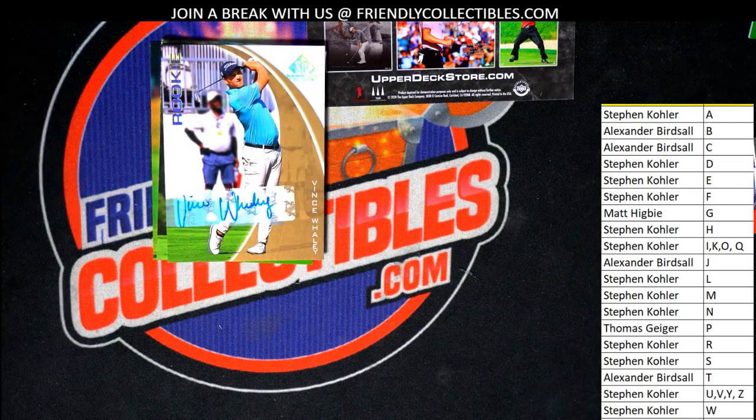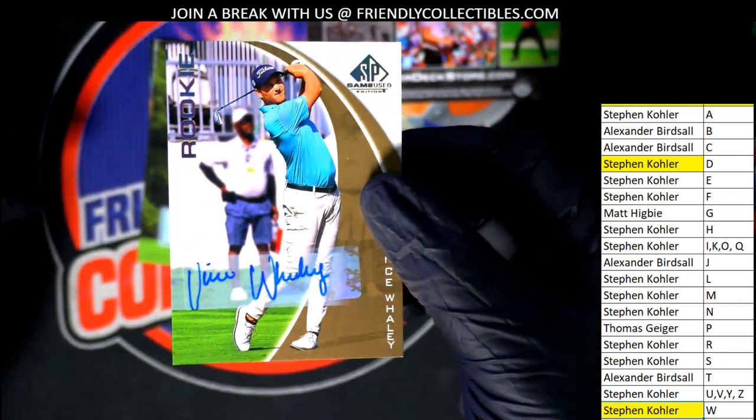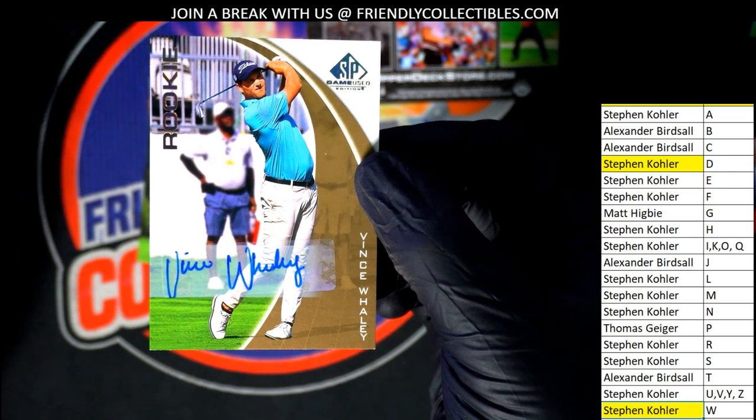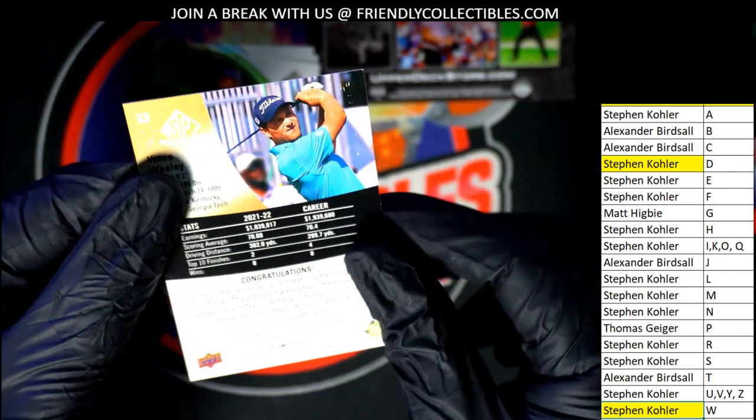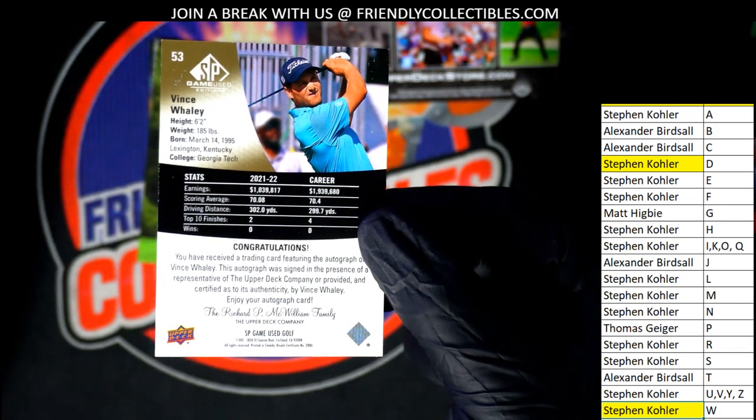Look at that — it's W owner, so right away we have two of the three hits. Nice autograph here. Oh, look at that thing, it's a rookie autograph. Got some stats there — congratulations.